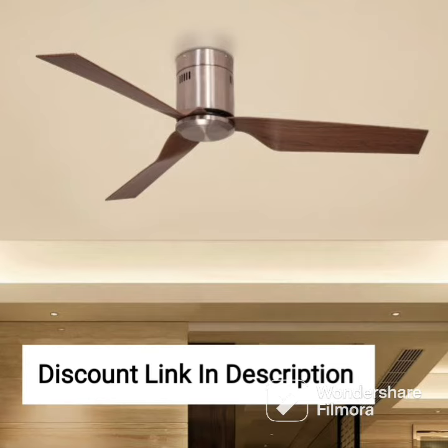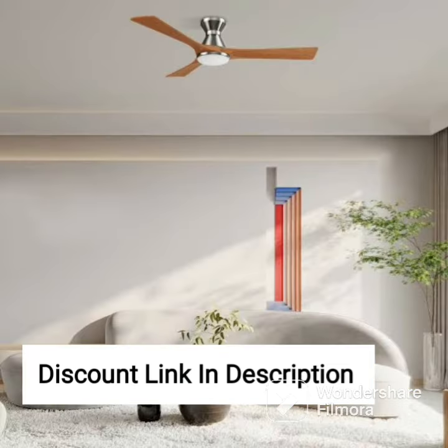One unique feature of the Atomberg Erika fan is the sleep mode, which reduces the fan's speed gradually, creating a relaxing environment that helps you fall asleep faster. The fan also has a boost mode, which increases the fan's speed for a short duration, providing instant relief during hot and humid weather.